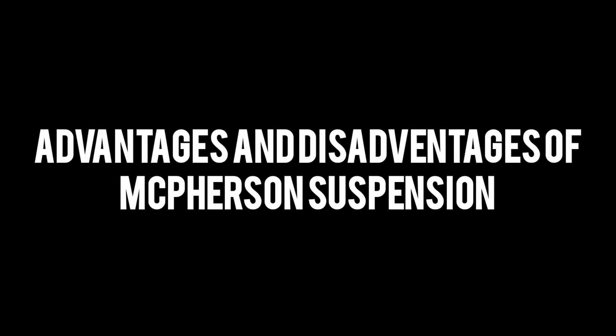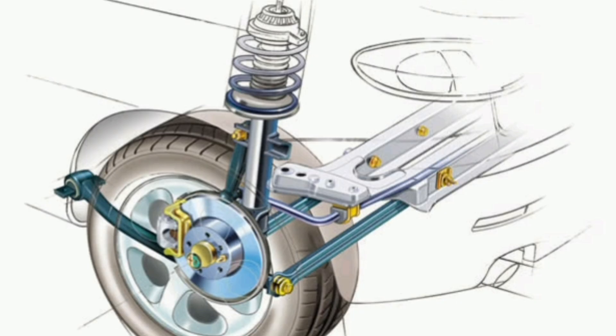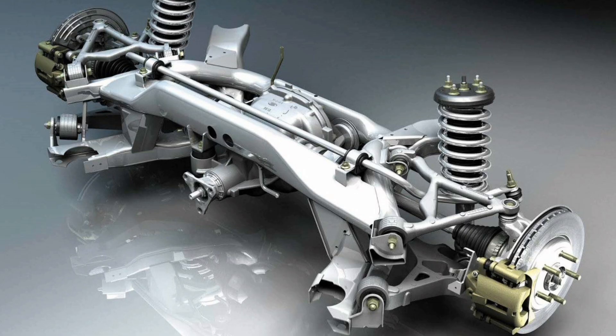McPherson Suspension is a common type of suspension used in automotive vehicles, which consists of a shock absorber and a spring mounted on the same component, with an upper support that rotates with the steering wheel. This suspension offers several advantages and disadvantages that should be taken into account when considering its use in a vehicle.